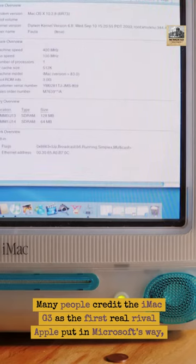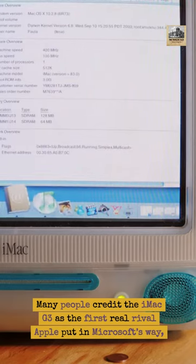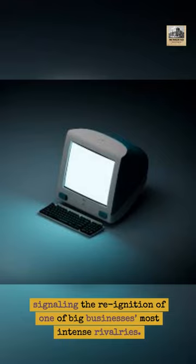Many people credit the iMac G3 as the first real rival Apple put in Microsoft's way, signaling the re-ignition of one of big businesses' most intense rivalries.